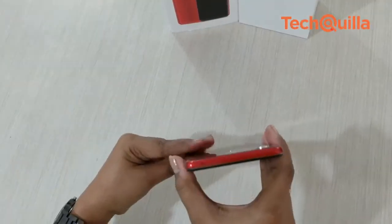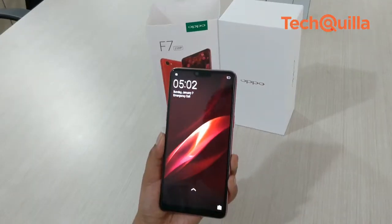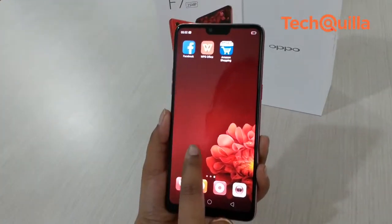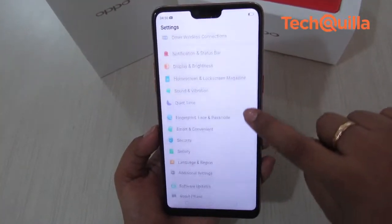The company has done away with the full metal body design in favor of an all-plastic body that makes it very lightweight to hold. At first glance, it will look like a glass sandwich design, but OPPO has accommodated a piece of polymer composite material on the rear.